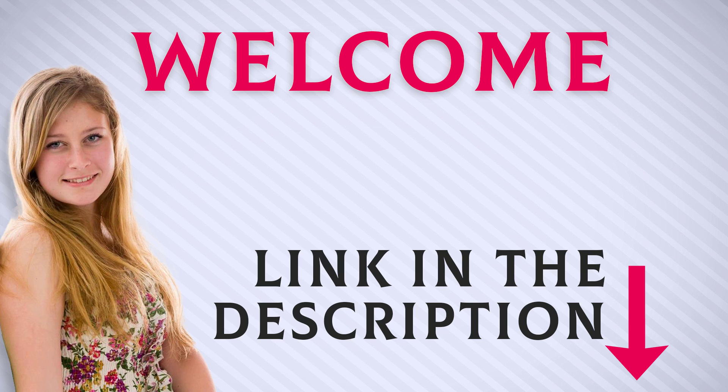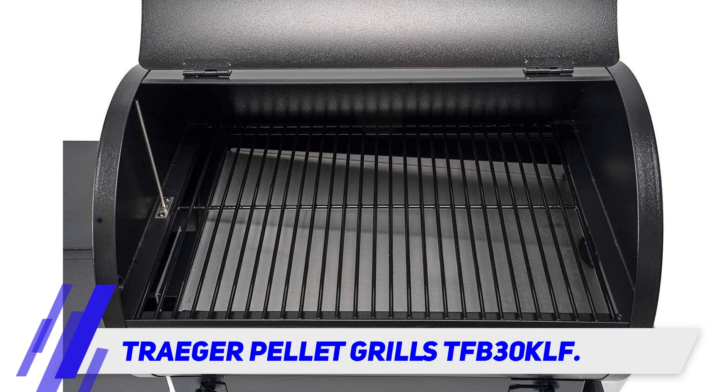Welcome back everyone. Stay tuned and let's get into the video. Traeger Pellet Grills TFB30KLF.